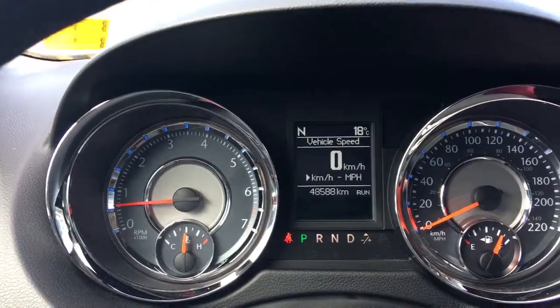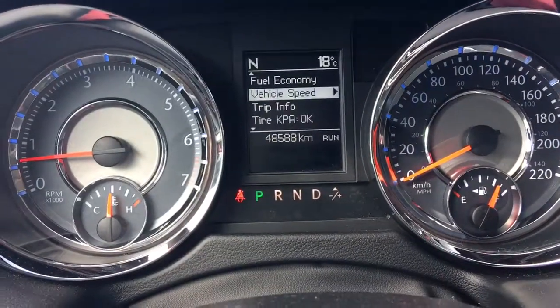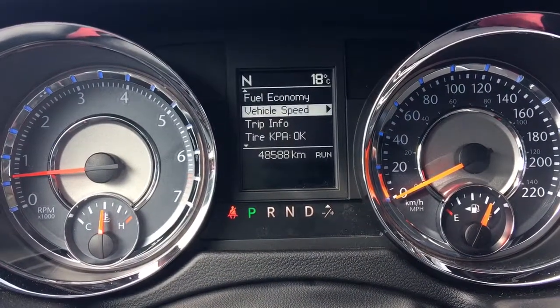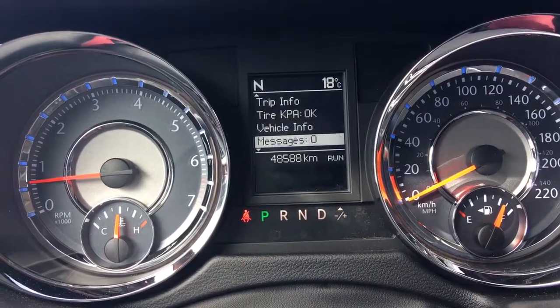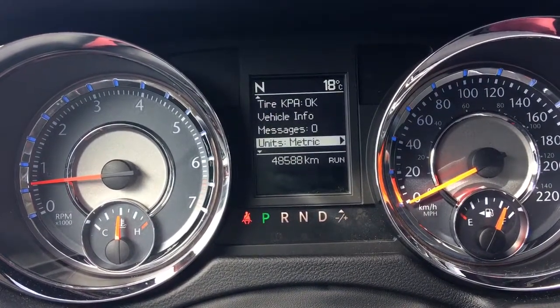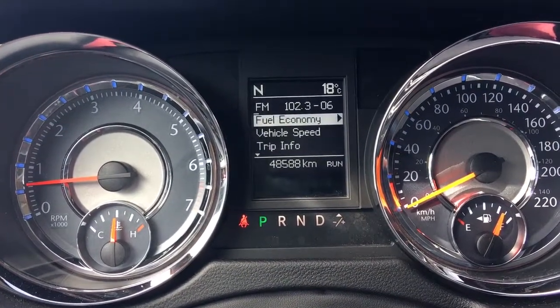I'll flick through a few of the screen options here using the buttons on the steering wheel. You have your fuel economy, vehicle speed, trip information, tyre pressure, vehicle information, stored messages, units, system setup, turn menu off — and then we're back to fuel economy.